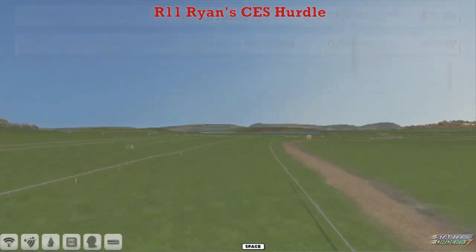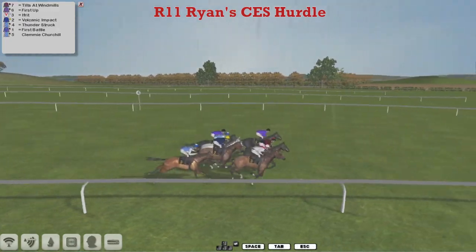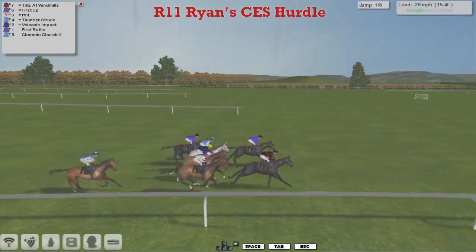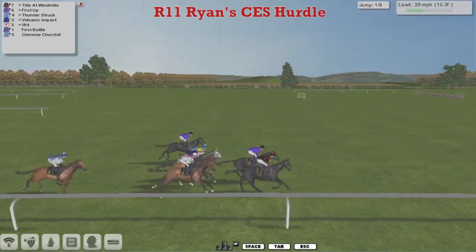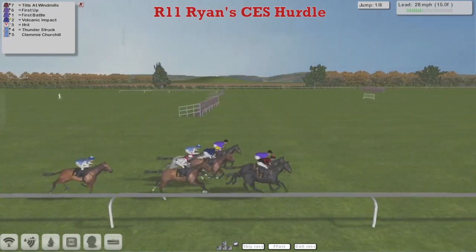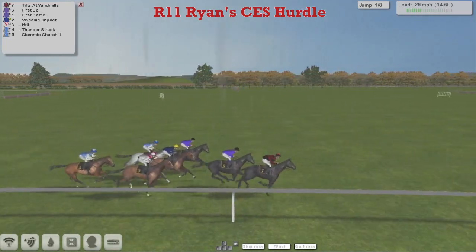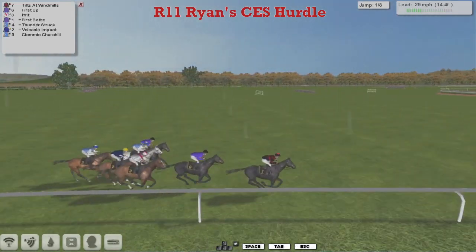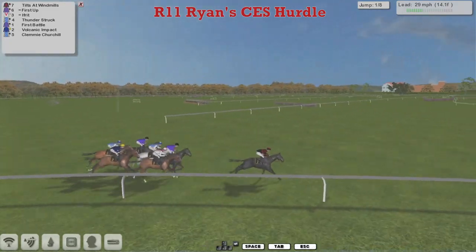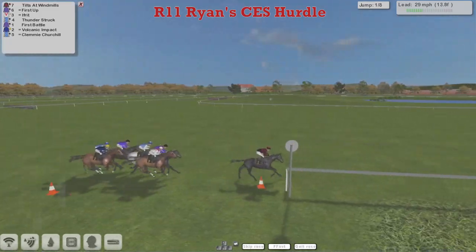And Tilts at Windmills for Joshua Sutherland at the bottom. They're away and racing, and on one of those rare occasions Joshua Sutherland is tilted at a windmill, because he's far from got the favourite in this. He's got the lead though as they head to the first of the eight. They all get over it okay. Tilts at Windmills on the inside of First Up, and then First Battle. David Hooley has got a lot of firsts this season, which is probably a really risky thing to call all your horses when you do something like this, because they'll probably all come second.